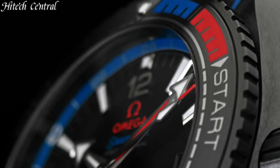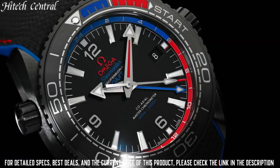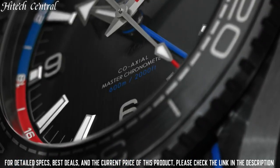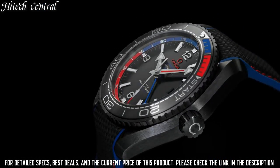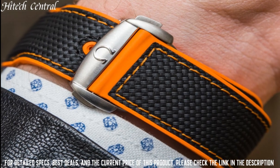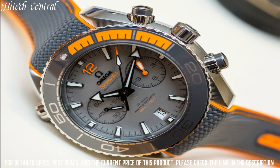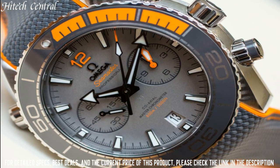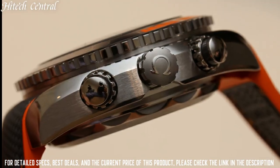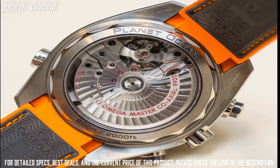Number 2: Omega Seamaster Planet Ocean Black Men's Watch. Dial Type: Analog with Luminescent Hands and Markers. Date Display at the 3 o'clock position. Omega Caliber 8800 Automatic Movement, containing 35 jewels, beating at 25,200 VPH, with a power reserve of approximately 55 hours. Scratch Resistant Sapphire Crystal. Screw-Down Crown. Transparent Case Back. Round Case Shape. Case Size: 39.5 mm. Case Thickness: 14.16 mm. Band Width: 21 mm. Fold-Over Clasp with push-button release.